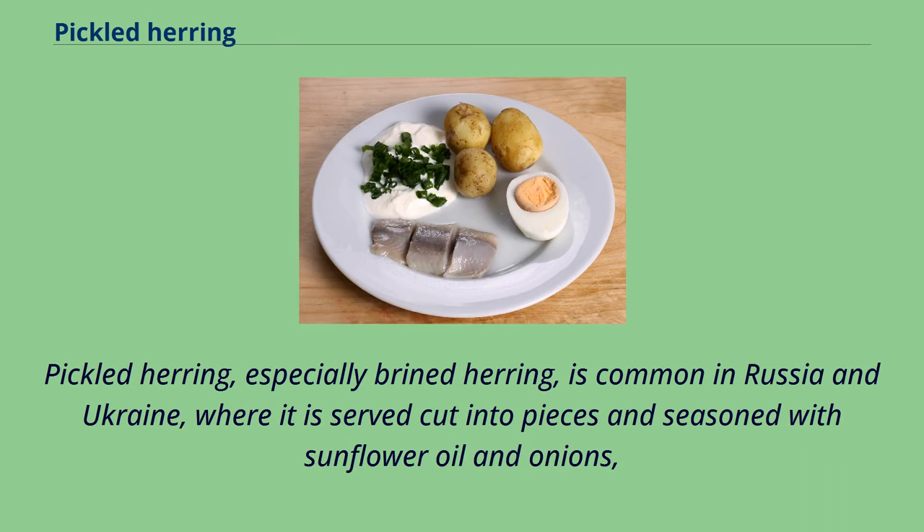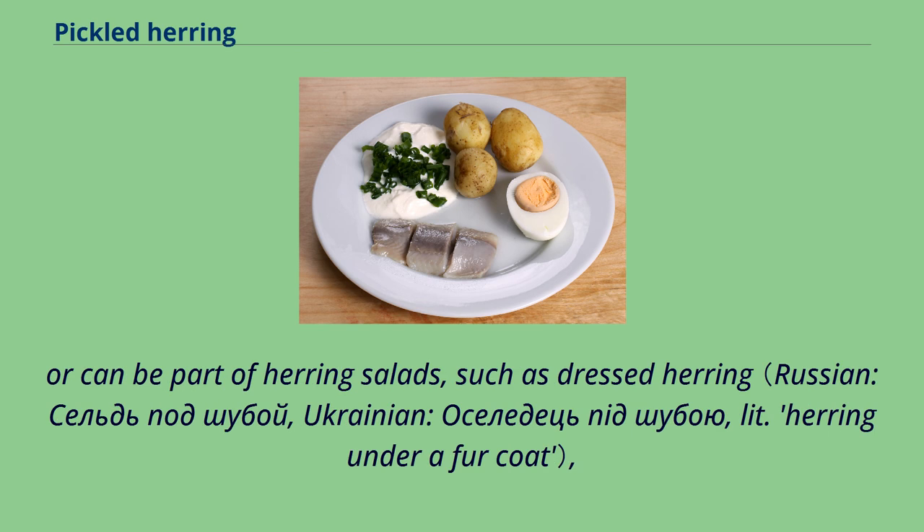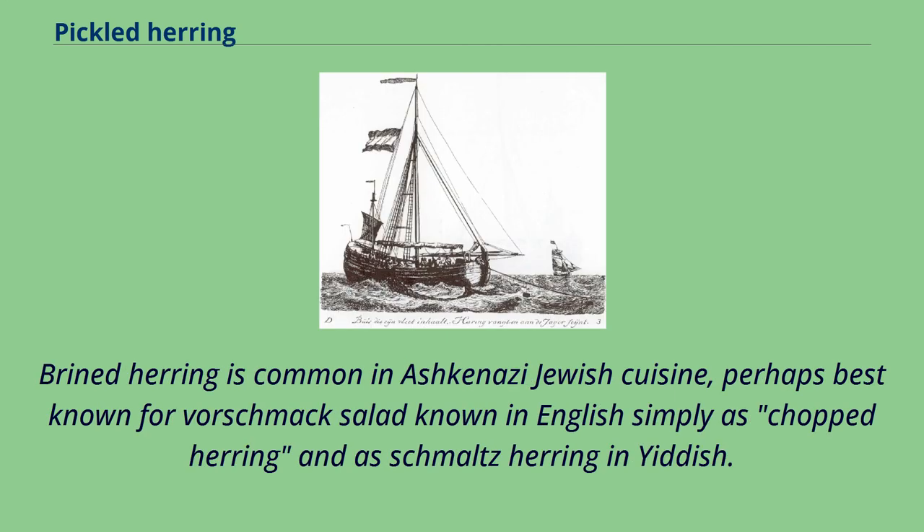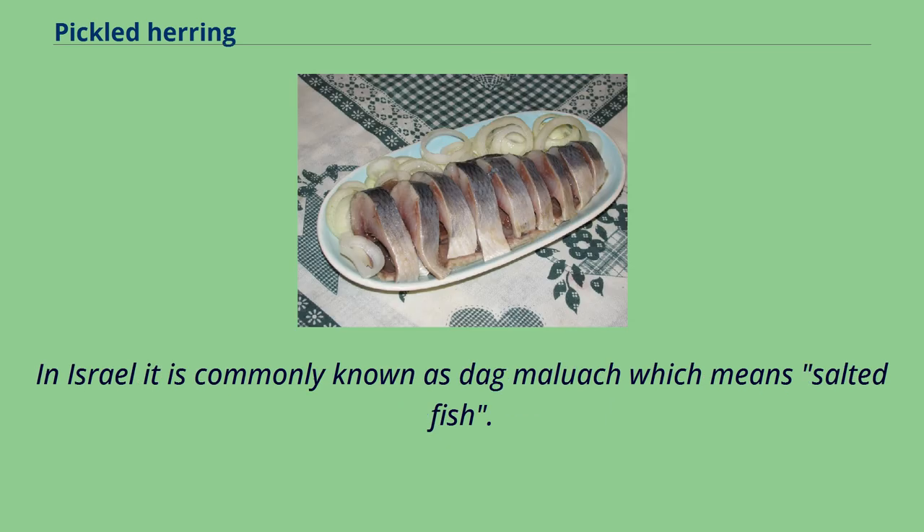Pickled herring, especially brined herring, is common in Russia and Ukraine, where it is served cut into pieces and seasoned with sunflower oil and onions, or can be part of herring salads, such as dressed herring, which are usually prepared with vegetables and seasoned with mayonnaise dressing. Brined herring is common in Ashkenazi Jewish cuisine, perhaps best known for forschmach salad, known in English simply as chopped herring and as schmaltz herring in Yiddish. In Israel it is commonly known as dag malich, which means salted fish.